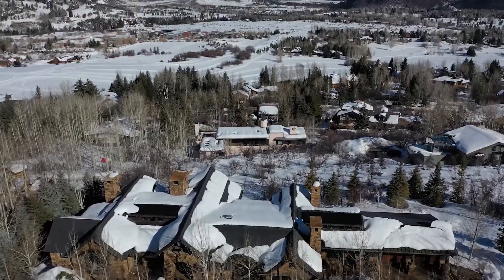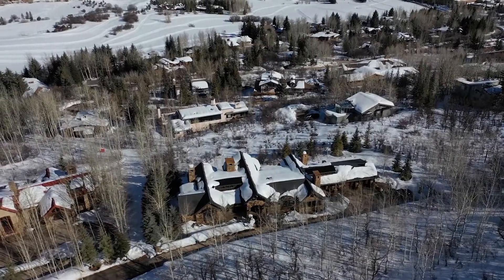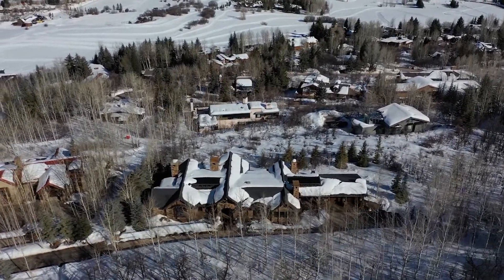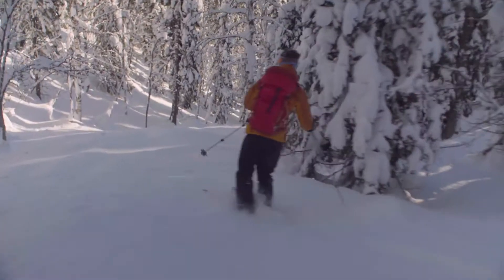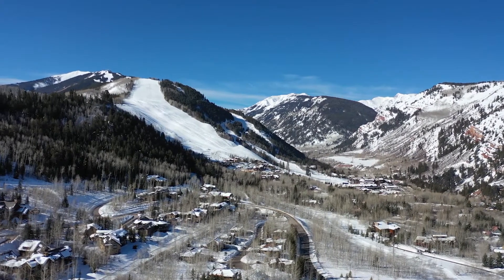Add in the privacy and access to world-class skiing and this home checks all the boxes. It's at the end of a cul-de-sac on 1.6 acres of land — very private. You don't have anyone on two sides of you. You can ski down just 20 or 30 yards and get on your own private ski trail that takes you right down to that private ski lift that goes to the top of Thunderbolt at Aspen Highlands.